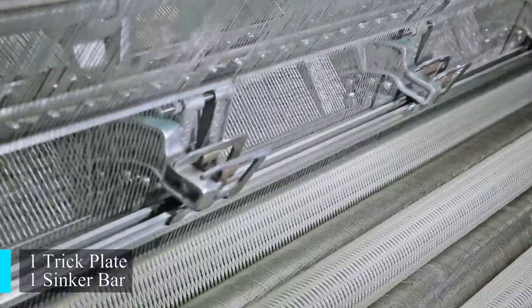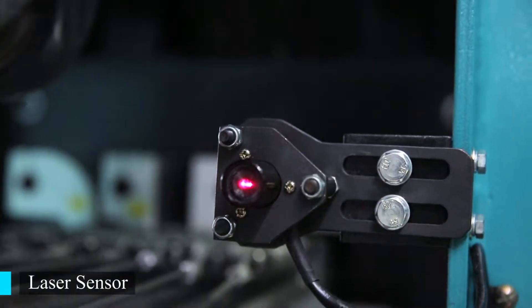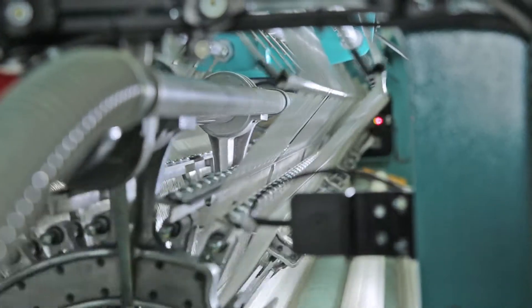With a tensioning device controlled by an AC motor, there is also a laser sensor. As soon as it detects a break in the yarn, that part of the WNF machine will be cut off automatically.